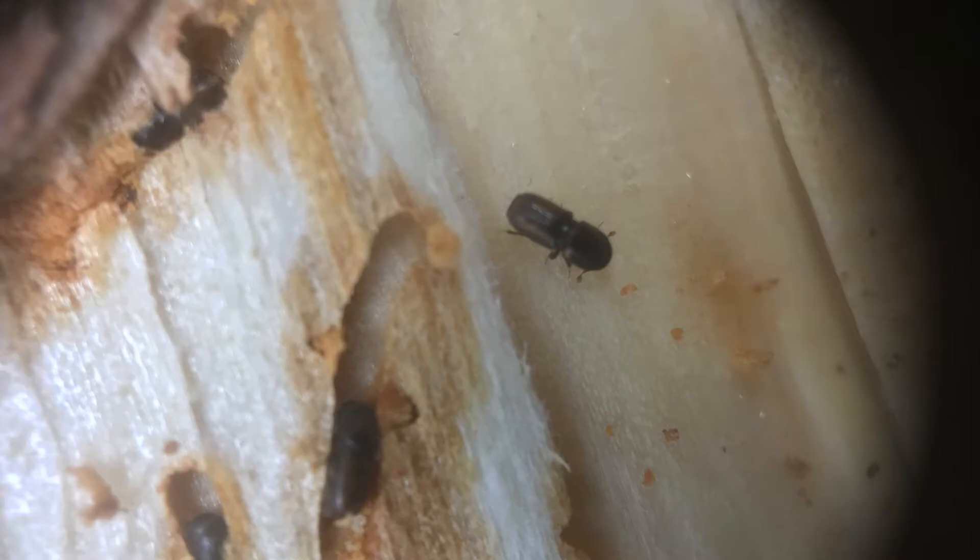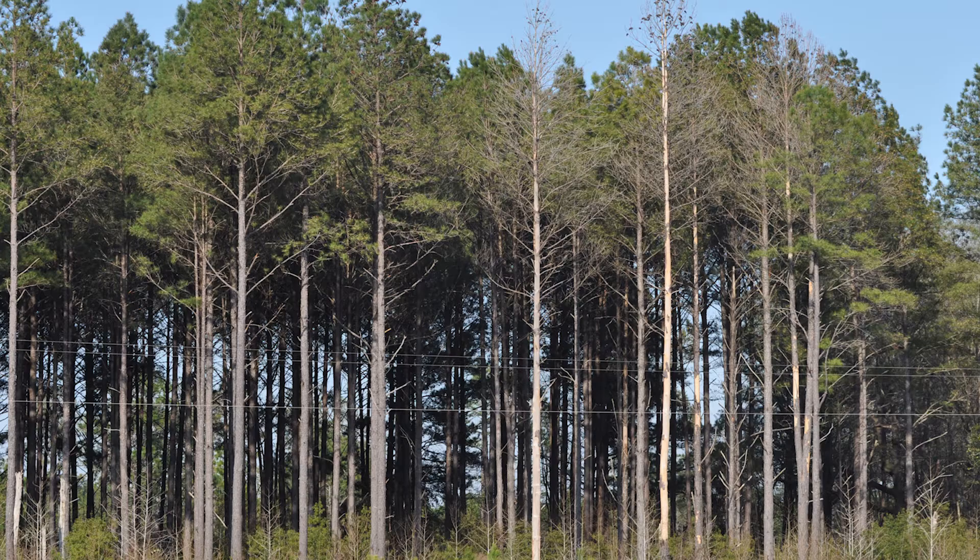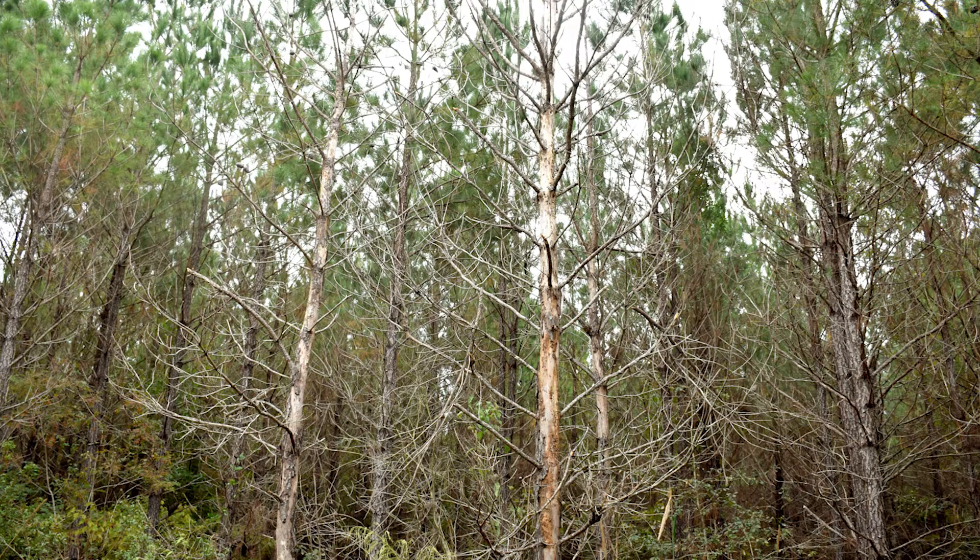Ips engraver beetles are the most common invaders of pines in South Carolina. We have four species in South Carolina, but they behave very similarly and their management is identical. Ips beetles typically attack stressed trees, and outbreaks are common after drought and after wind damage. Ips damage is often the two or twenty dead trees that you see clustered in an otherwise healthy stand.